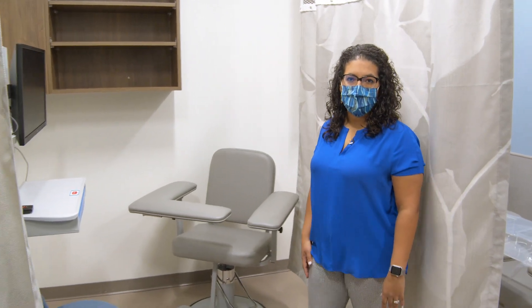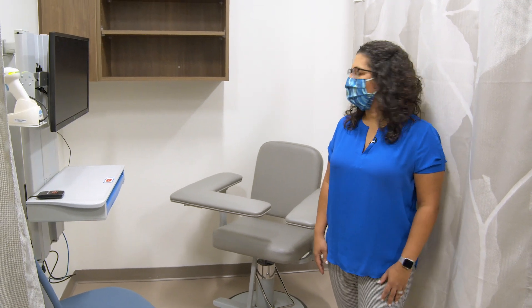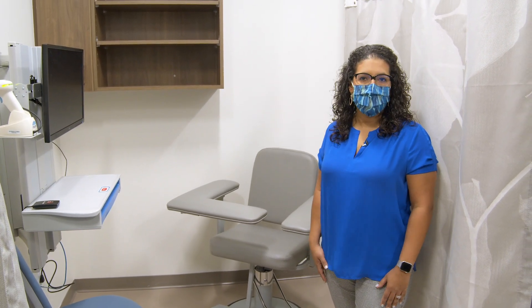We are now in the blood draw area. The blood draw area is located steps away from the clinic as well as the infusion center.